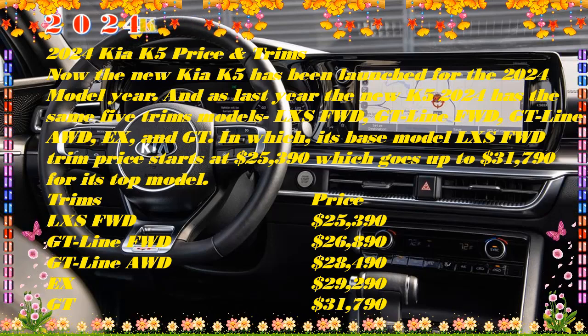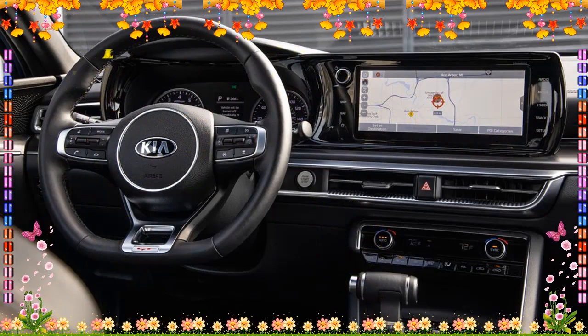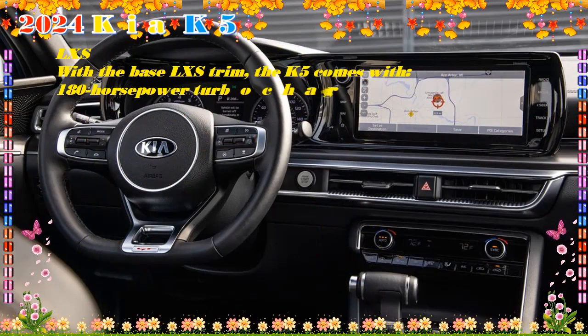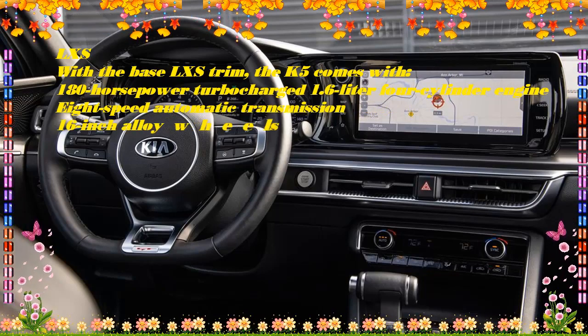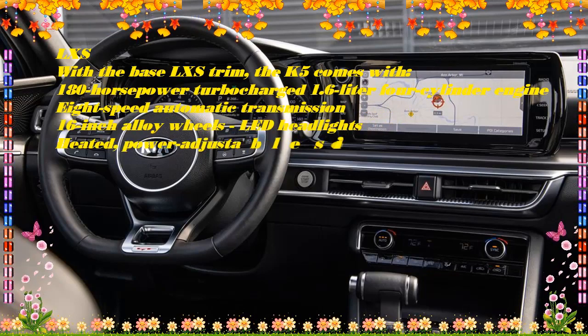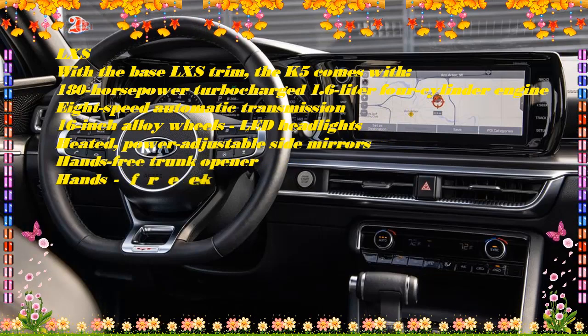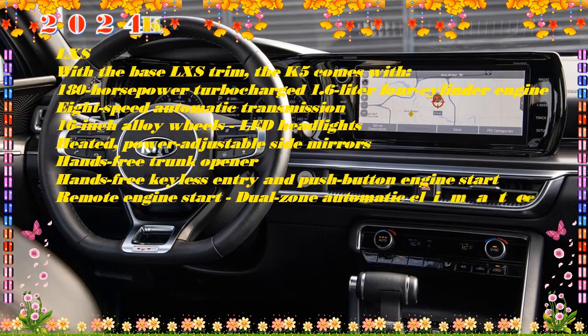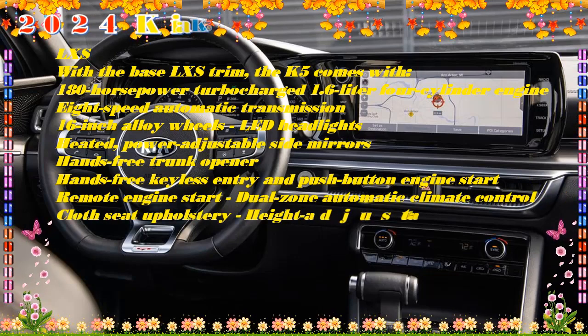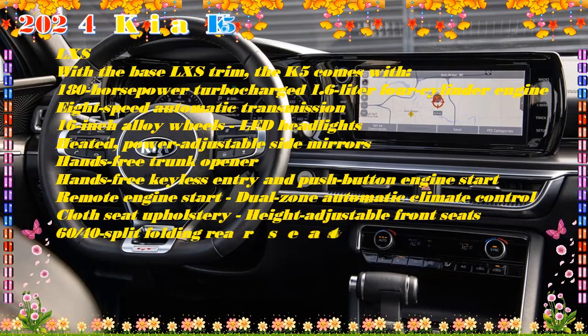K5 LXS starting at $25,390. Features include a turbo 1.6-liter engine with 180 HP, wireless Apple CarPlay/Android Auto, dual-zone automatic climate control, 16-inch alloy wheels, heated side mirrors, forward collision avoidance, blind spot collision avoidance/rear cross-traffic avoidance, and automatic high-beam headlights.